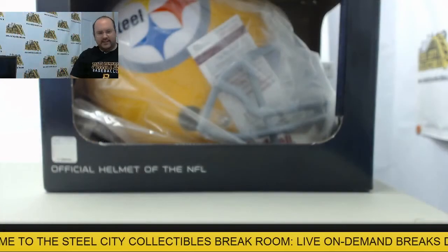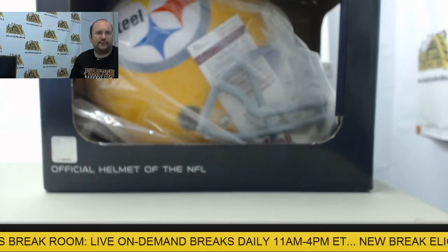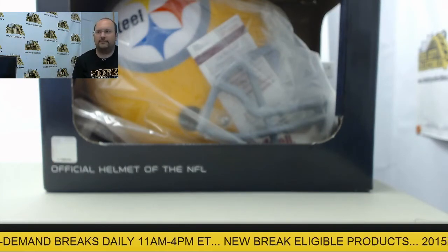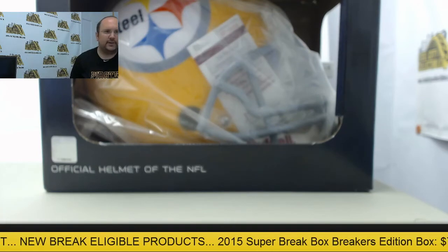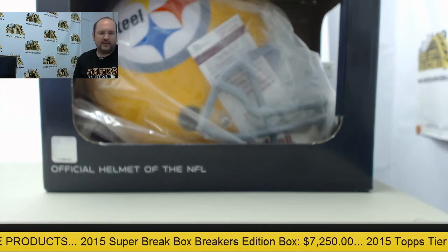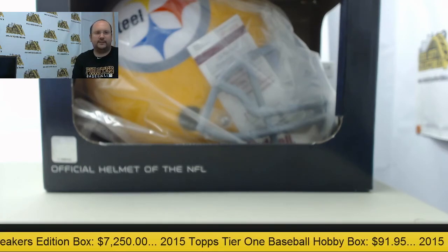Thanks to all who have participated here in this draft break. Feel free to check out SteelCityCollectibles.com to see all the group box and case breaks we have to offer, and all the products eligible to break live for you. For all the participants, I'll be emailing everybody the draft order and pictures of the cards probably within the next few minutes this morning.